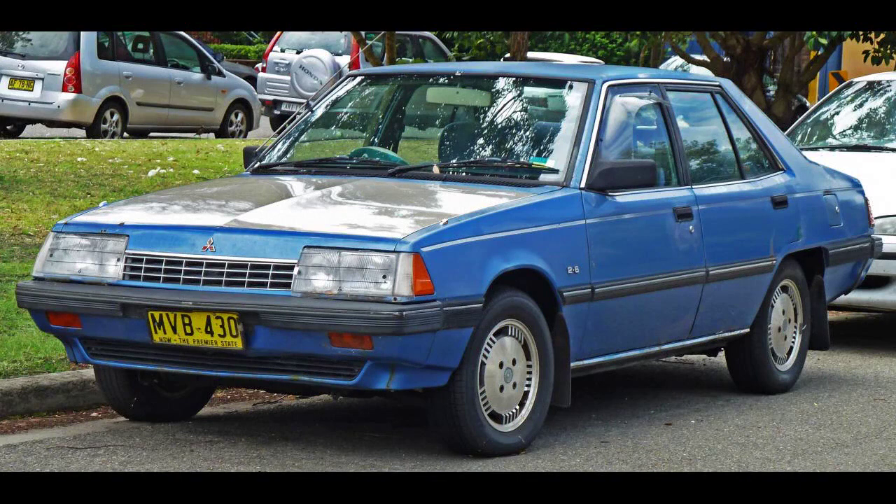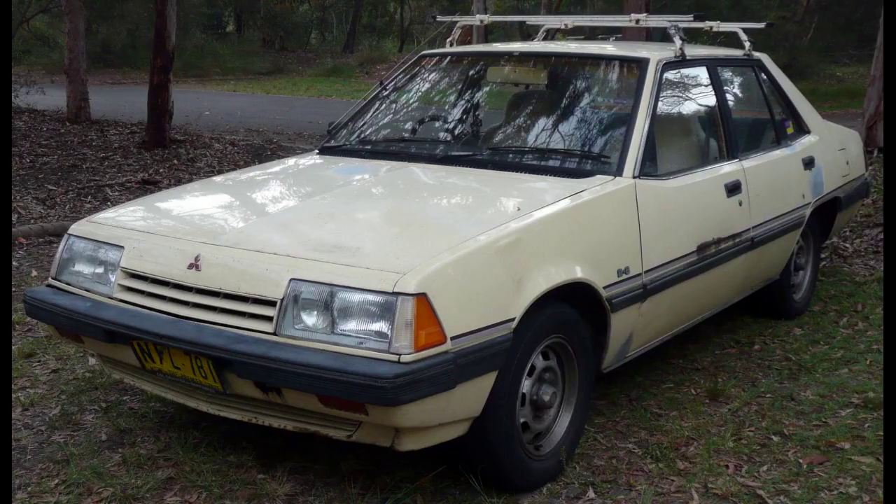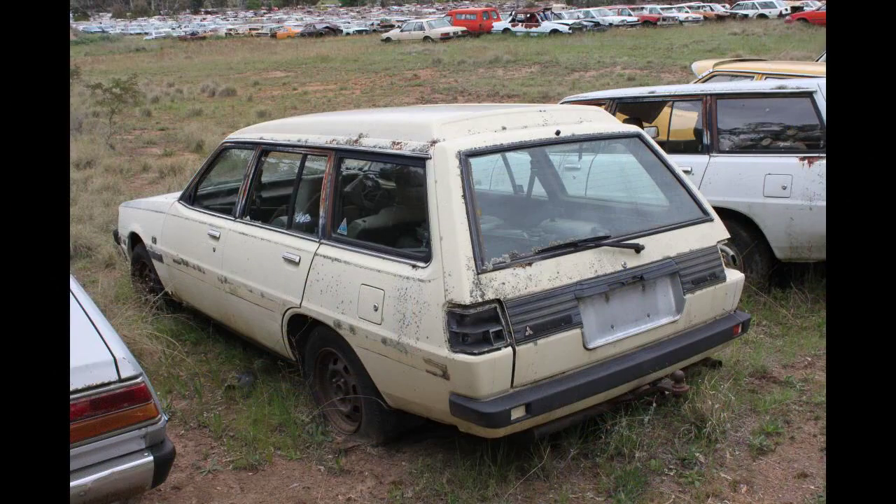On the 12th of October 1978, a station wagon body variant of the Sigma was released, available in Gallant, GL, and SE trims. On the 1st of November 1979, Chrysler announced and commenced sales of the enlarged 2.6-liter Astron engine Sigma GL and SE. At the same time, the 1.85-liter engine was dropped.